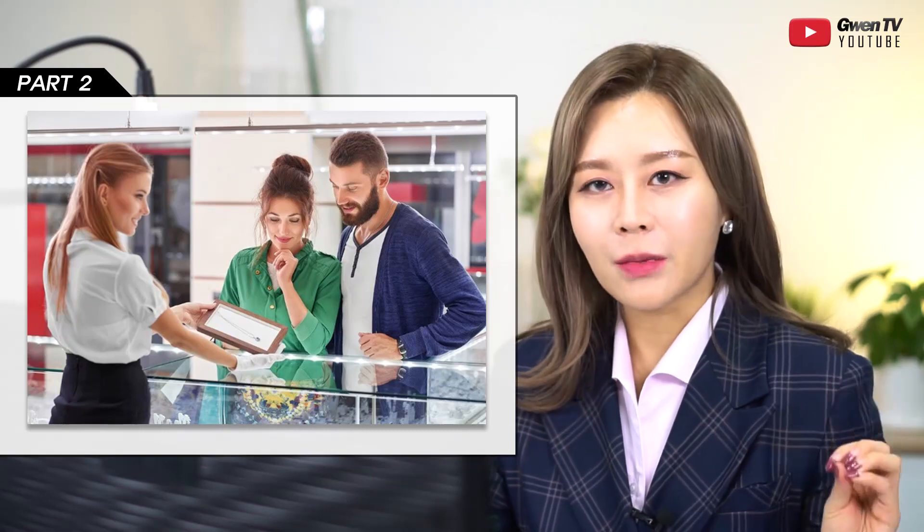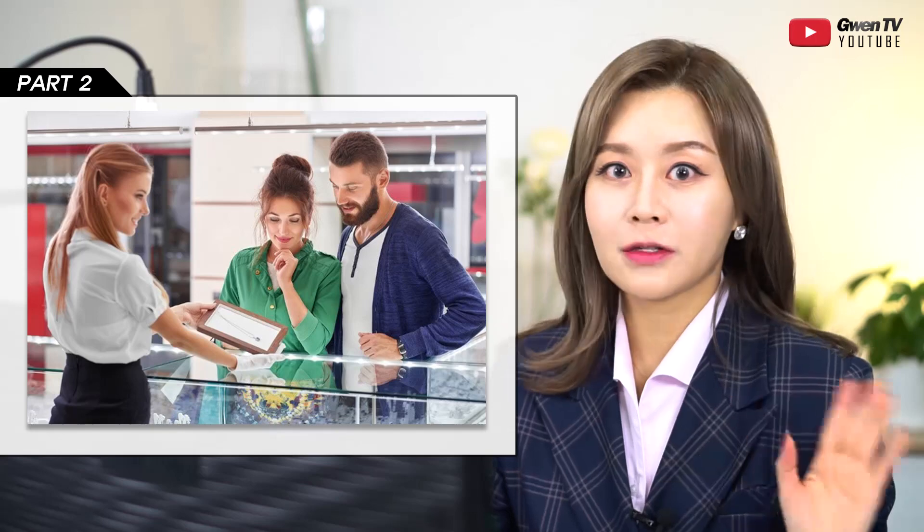Again, for Part 2 — if you want to level up, it's all about the verbs. Verbs count.